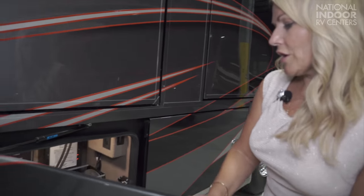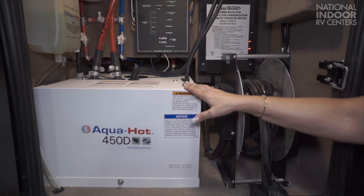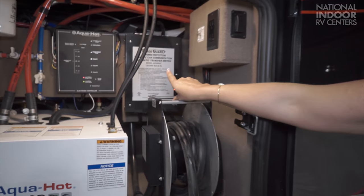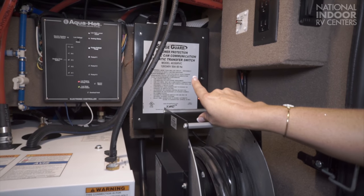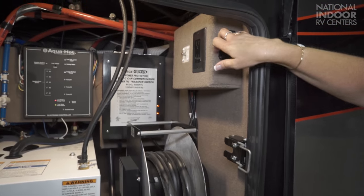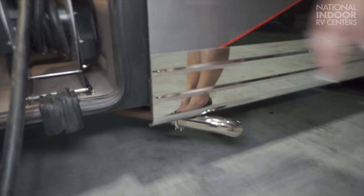Here we are at our AquaHot 450 diesel AquaHot, which provides on-demand hot water and also acts as your furnace when temperatures drop below 40 degrees. We have our SureGuard transfer switch with surge suppression and our 50-foot, 50-amp SurePower cord on an auto-reel. This exhaust is for the diesel AquaHot.